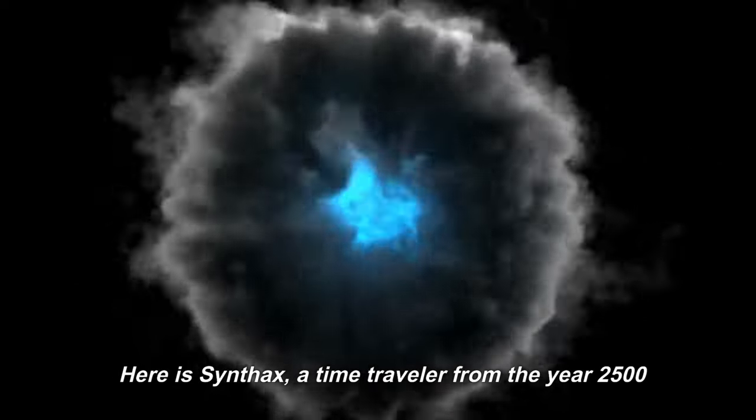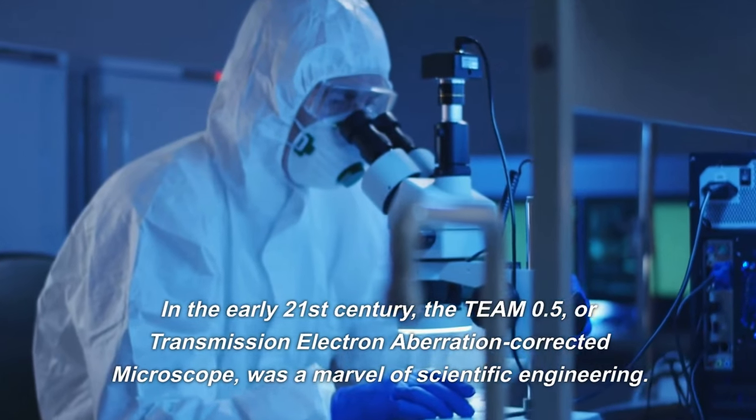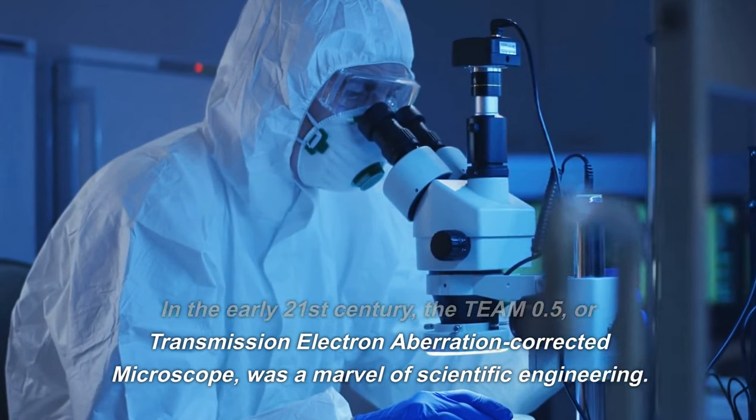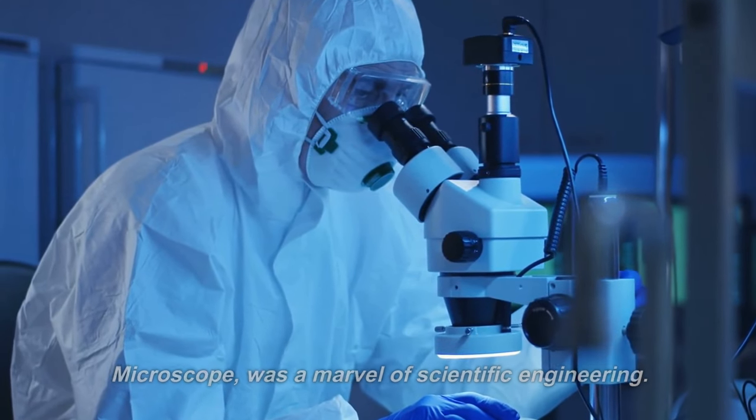Here is Synthex, a time traveler from the year 2500. In the early 21st century, the TEAM 0.5, or Transmission Electron Aberration Corrected Microscope, was a marvel of scientific engineering.